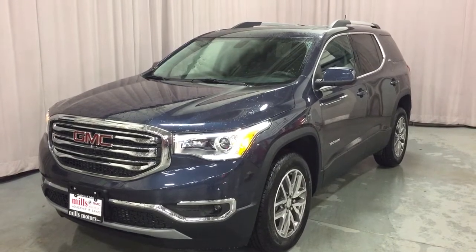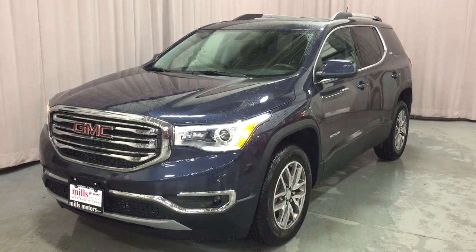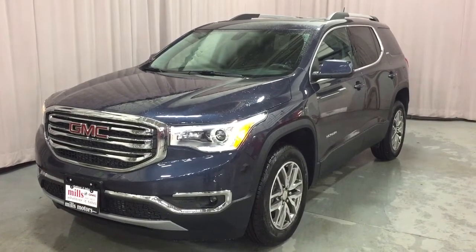And that completes your look at this 2019 Acadia SLE. If you want to see it in person, we are at Mills Motors, 240 Bond Street East in Oshawa, where we always do whatever it takes.